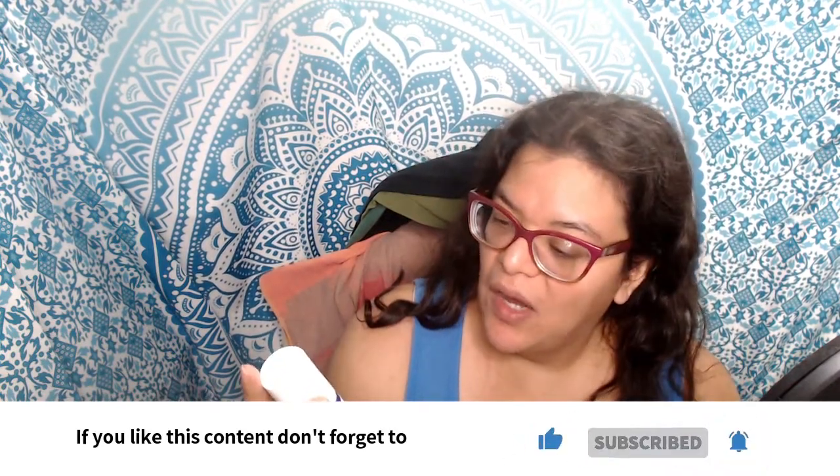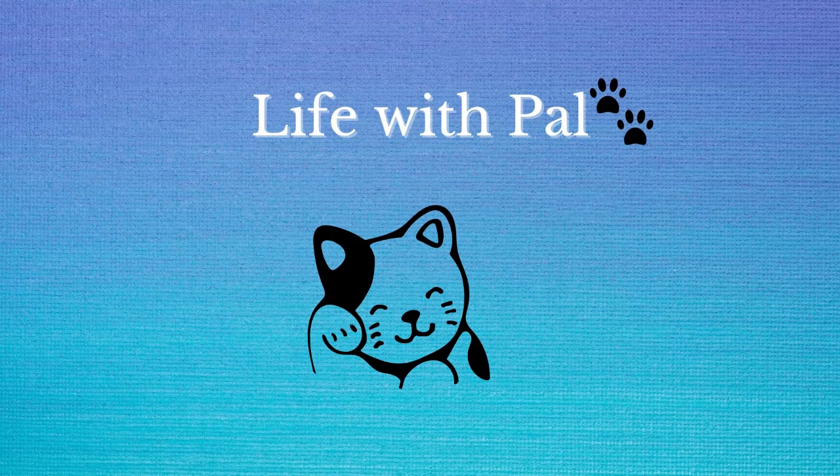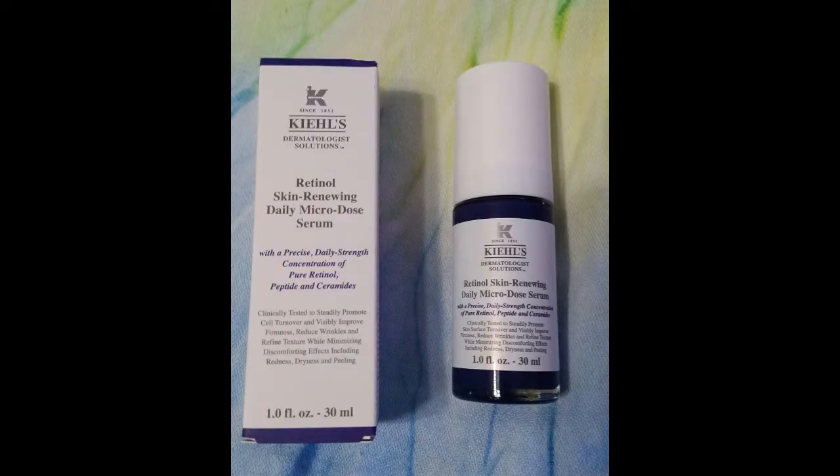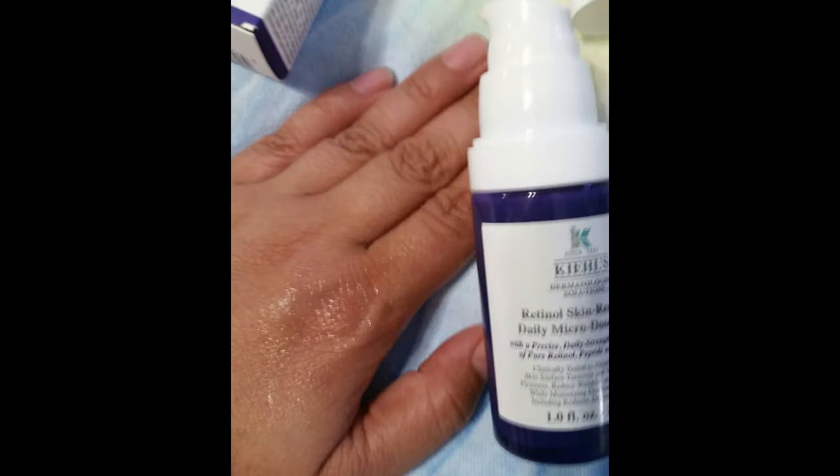They also have a 1.7 fluid ounce, but I'll get to that later on. Overall I'm very happy with it. This Kiehl's Micro Dose Serum is very lightweight — it's kind of a yellowish shade and it's stated not to cause redness or peeling. It blends into the skin clear and it's very hydrating.